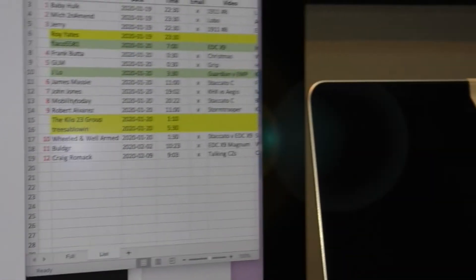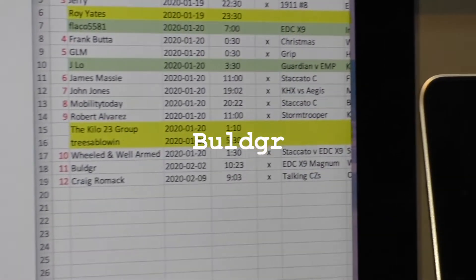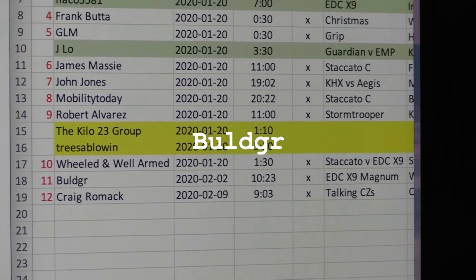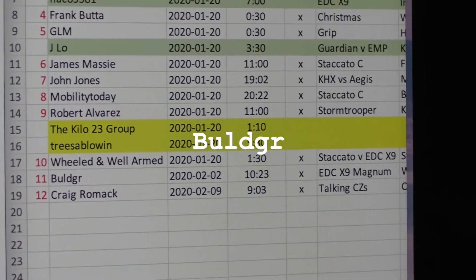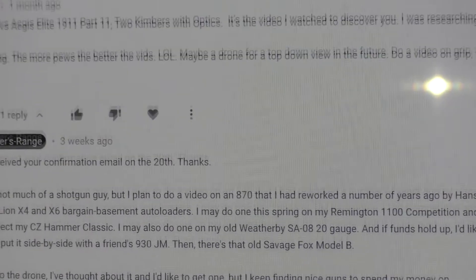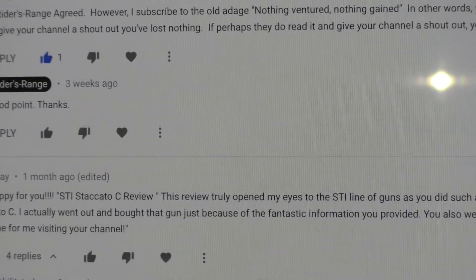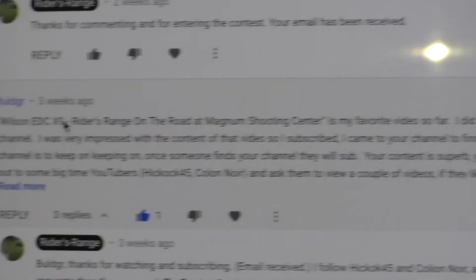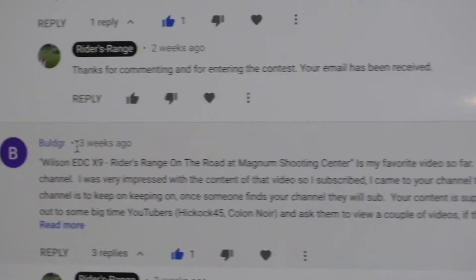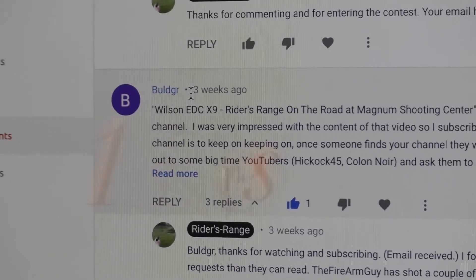It's generating a random number, and there is our random number right down there — number 11. Let's go back over here and number 11 is the username B-U-L-D-G-R, for the video contest. Let's go back and find them.